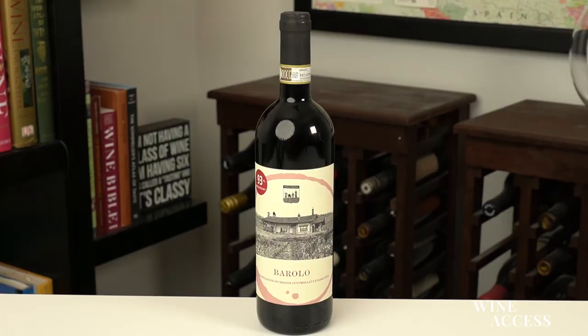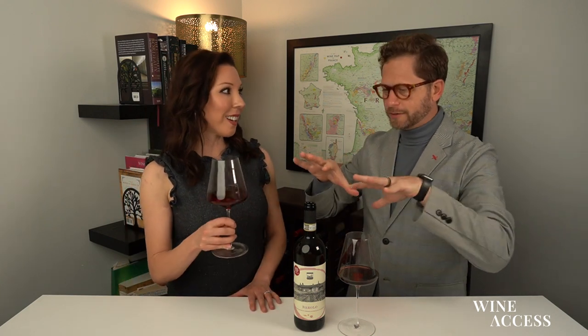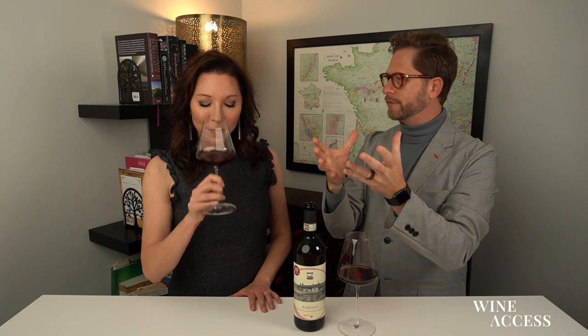So Piedmont, as you know, we're in the northwestern part of Italy — it's at the foothills of the Alps. That's what the name means. Piedmont means at the foot of the mountain, if you will. The climatic features, the geographical, Tertonian, Helvetian soils — all these things put the best pedestal for this wine and this varietal that they represent.